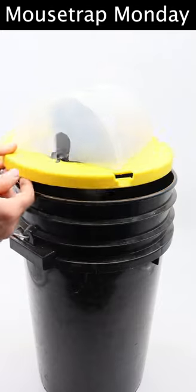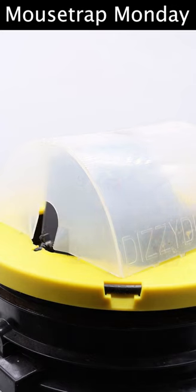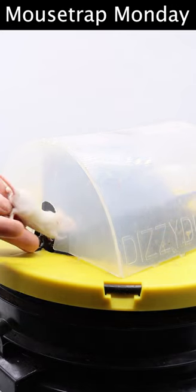Today for Mousetrap Monday, we're going to feature the Dizzy Dunker mousetrap. This is what I consider to be the world's greatest mousetrap, although I may be slightly biased because I invented it.